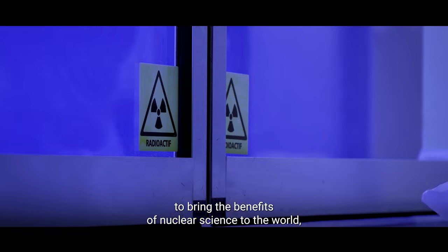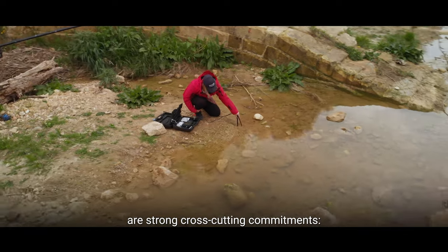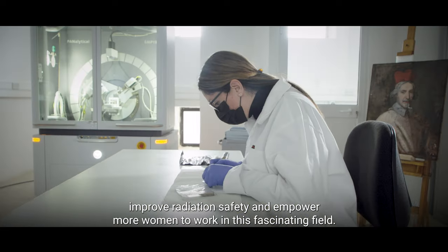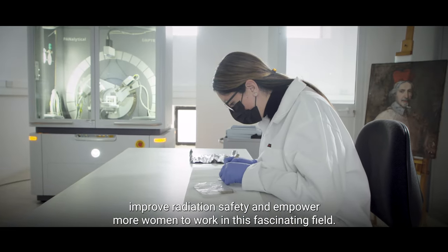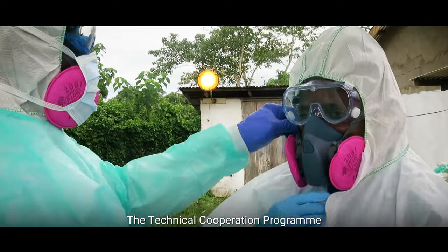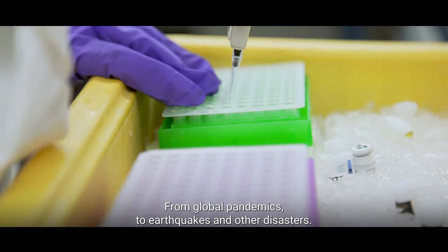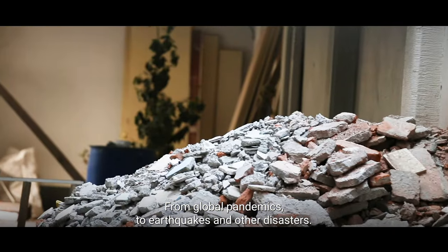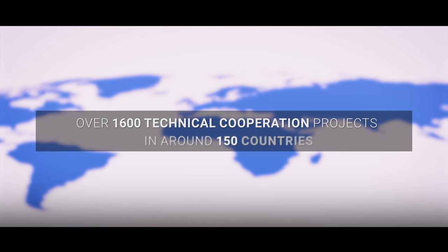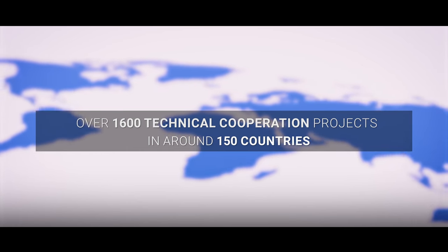Alongside all this work to bring the benefits of nuclear science to the world, our strong cross-cutting commitments address climate change, improve radiation safety, and empower more women to work in this fascinating field. The Technical Cooperation Program also has the flexibility to respond to critical situations quickly, from global pandemics to earthquakes and other disasters. At any given moment, there are over 1,600 technical cooperation projects in around 150 countries.